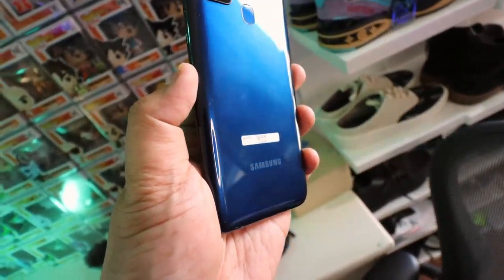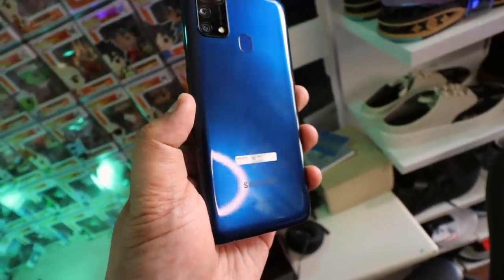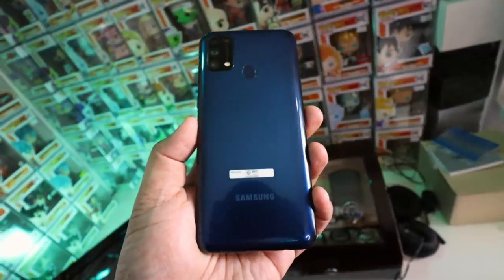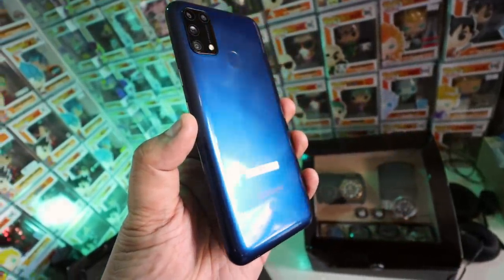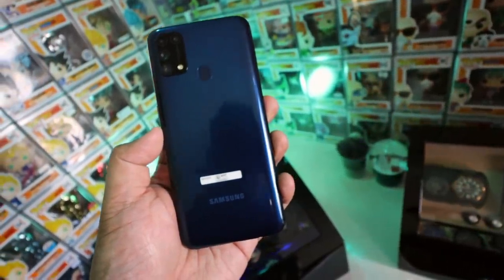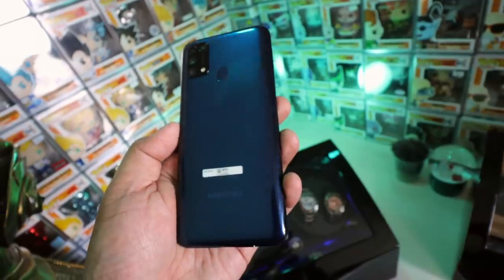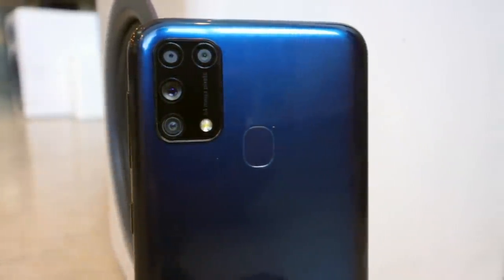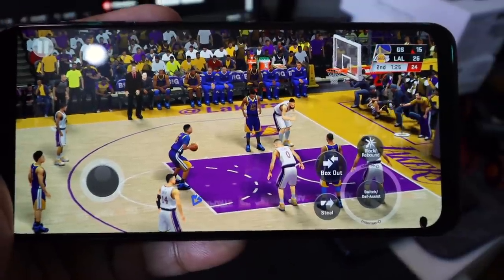This is the Samsung Galaxy M31. It has a 6.4-inch Super AMOLED HD Plus display which is stunning as usual. It's made primarily of plastic, typical of smartphones at this price range. You have a 32-megapixel shooter up front, a 64-megapixel quad camera setup at the back, and it's a typical, nice-looking Samsung phone. Now, can it compete against devices like the Realme 6, Realme 6 Pro, or the Redmi Note 9 Pro?